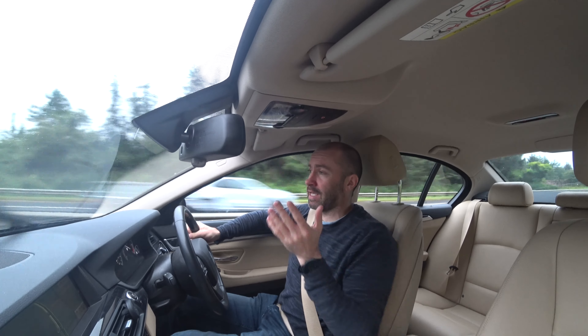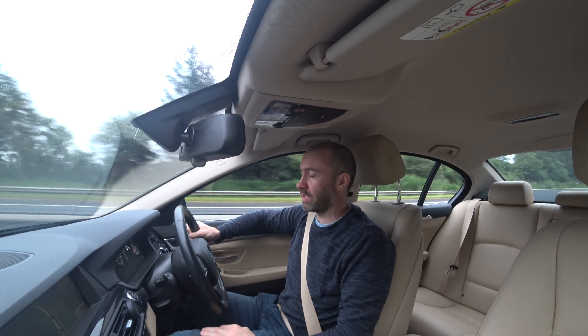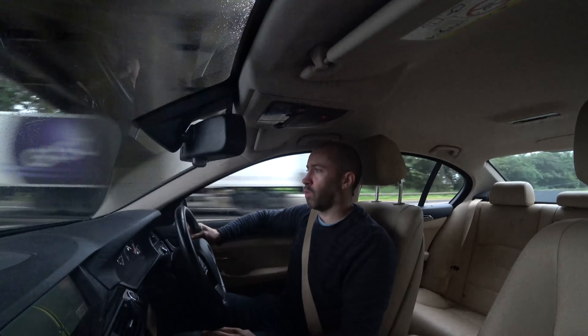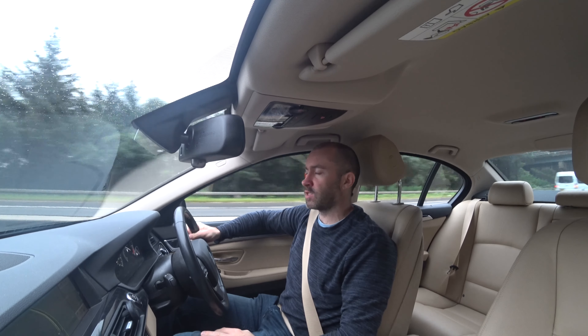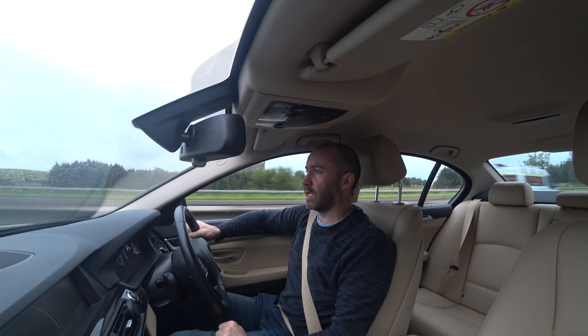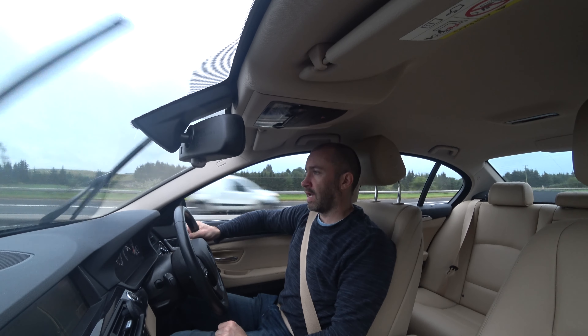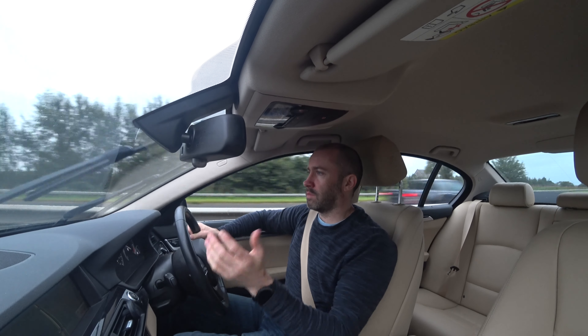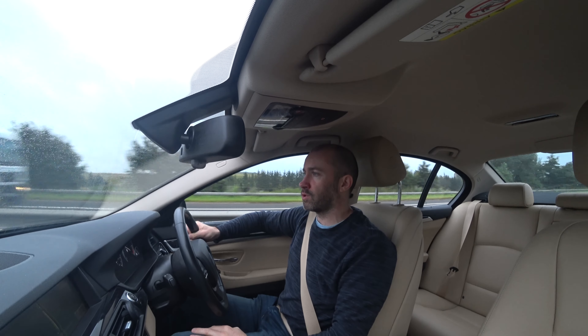So yeah, this is a test to show you guys the Sony X3000 - let you guys see the footage and see the quality. It's a little bit dull right now, so I don't know what it will be like quality-wise. But I'll let you guys see what the quality is like and let you see what the audio is like. And if I'm happy with it, which I think I will be, then this is the action camera I'm going to use in the car.